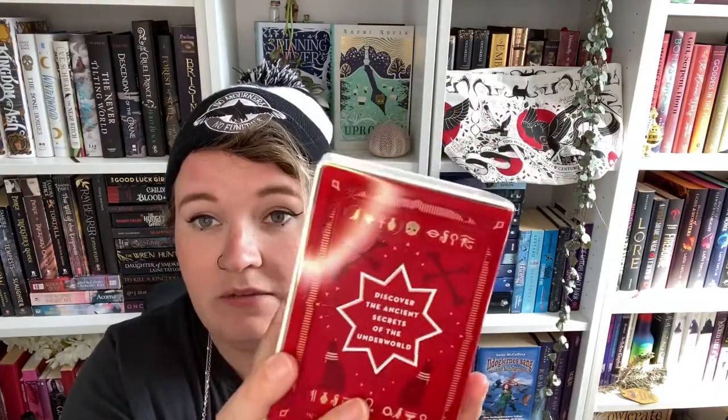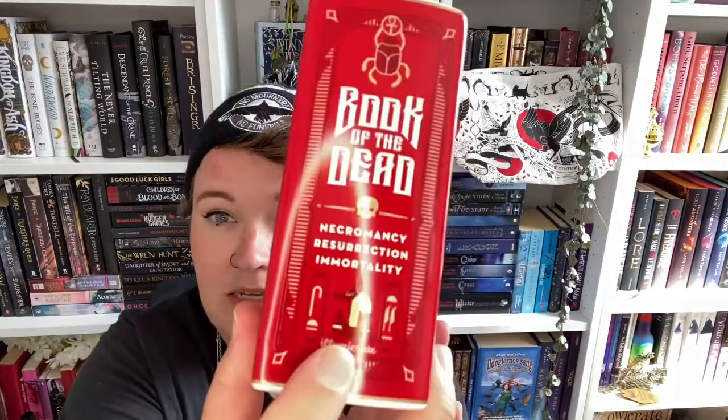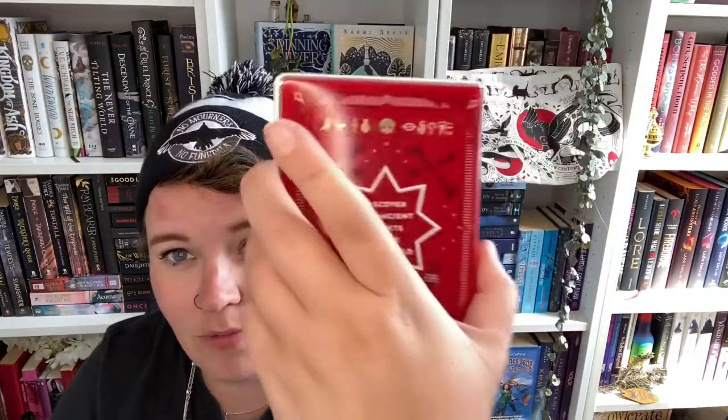I'm very excited about this. Illumicrate has for the last six months to a year been making these ceramic book tins, and I have three of them — there are four out there and I really want to find the last one. This one is the Book of the Dead, inspired by Egyptian mythology. It says necromancy, resurrection, immortality, and it has Anubis and a scarab on it. It's super cool for putting pens in — I have them on my desk and I absolutely love them. I'm pretty sure it's Chaddy Nora who does the design for these.